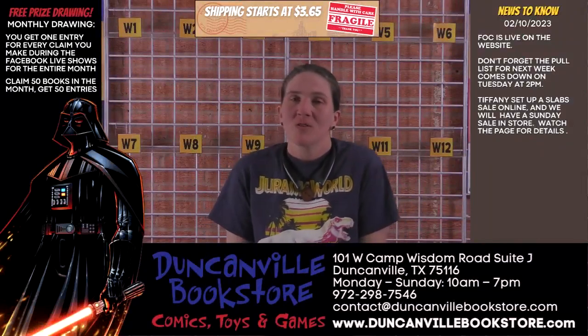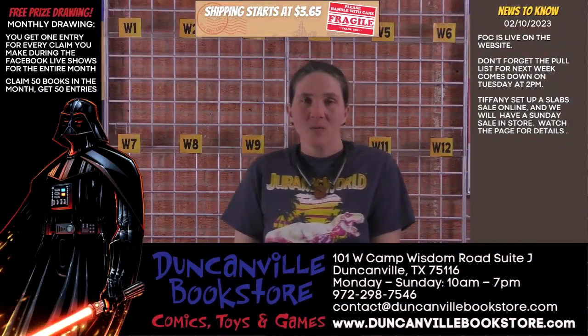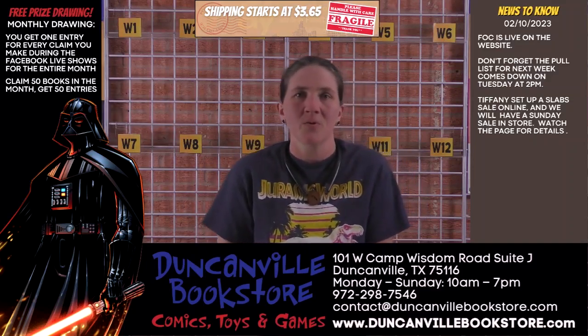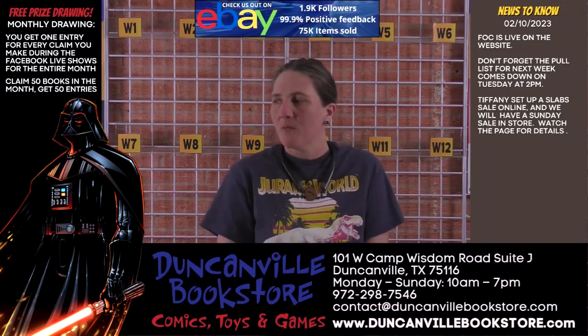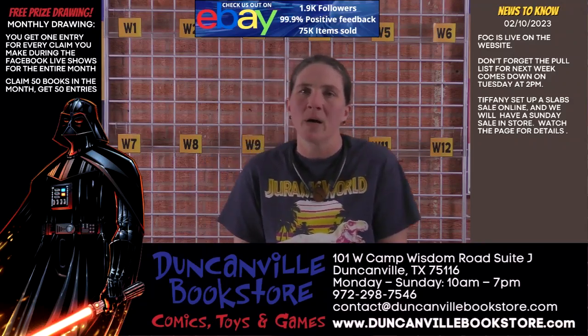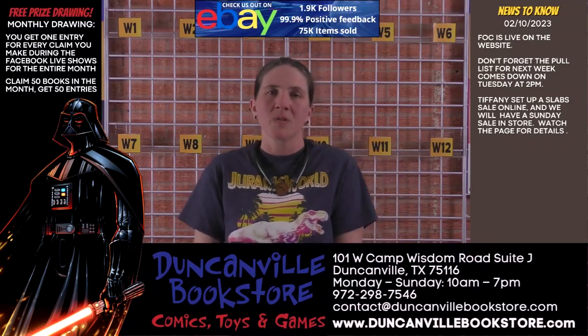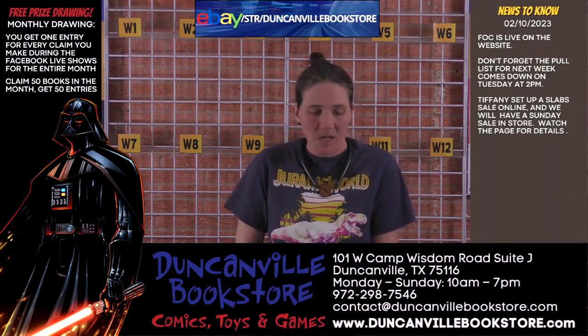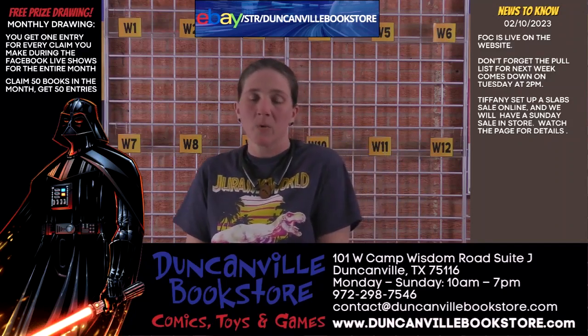Hey guys, welcome to the Friday drawing. I am here with Daniel behind the camera. Andy is in there pricing out stuff and looking through boxes all over the office to find new treasures. Jeff is in there posting stuff on eBay while Dan and Beau are up at the store. Everyone else has gone home for the weekend.